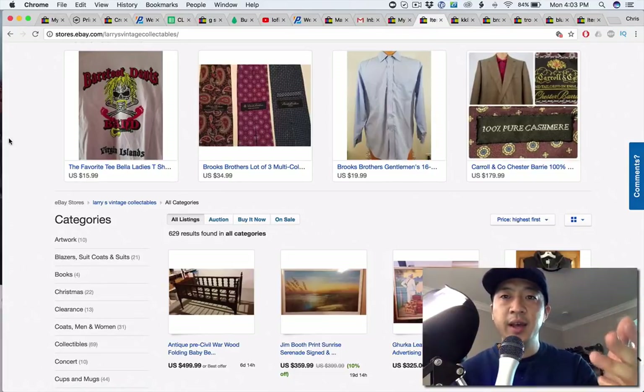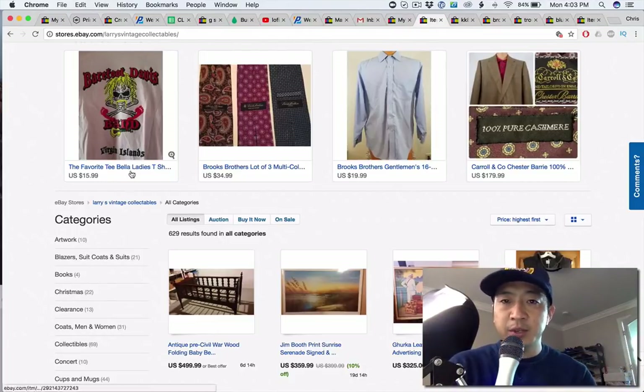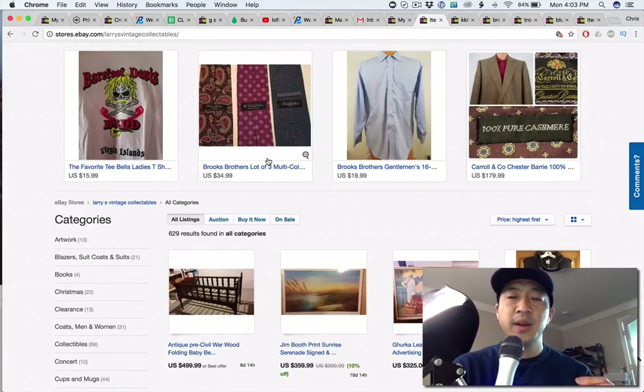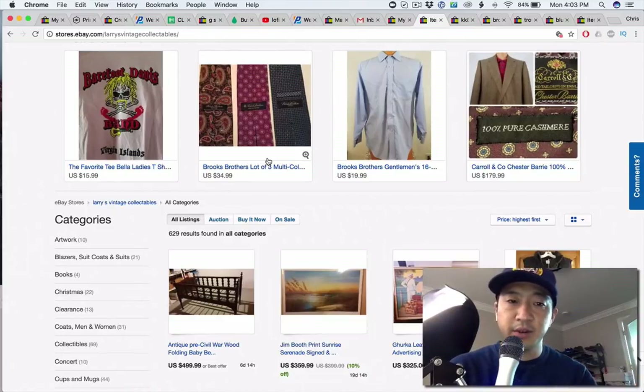This Brooks Brothers shirt — you can see the outlet literally in the picture, which gives it a lesser premium feel. You want to give your customer the most expensive-feeling experience as possible with the most budget price possible. That's going to give you a better conversion.